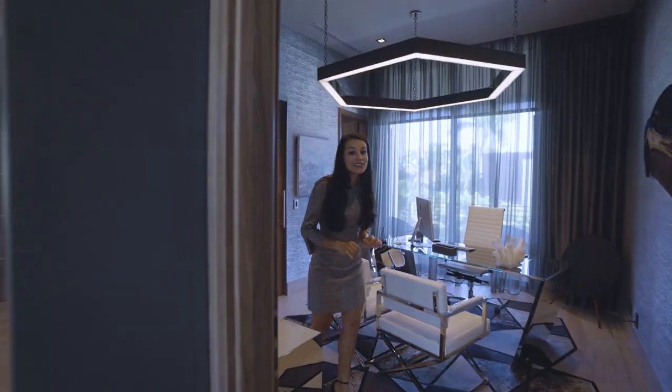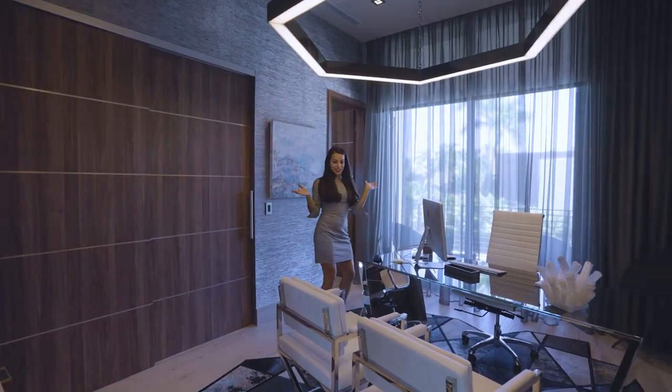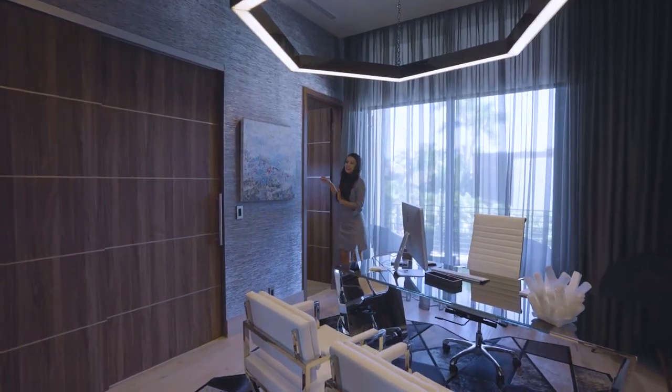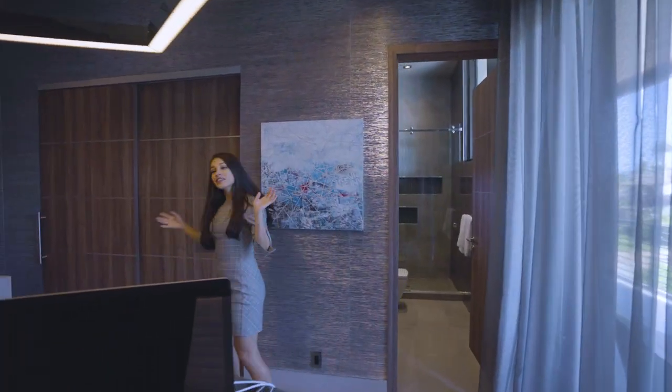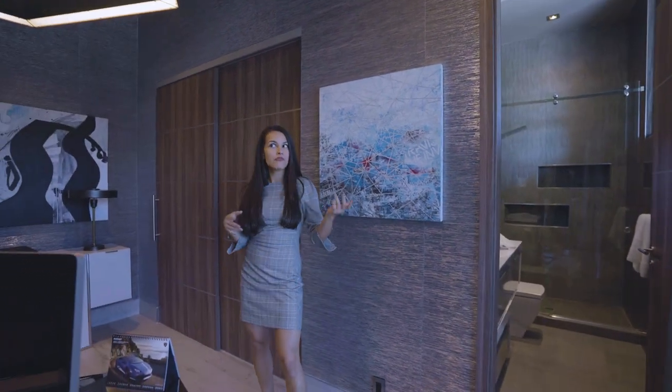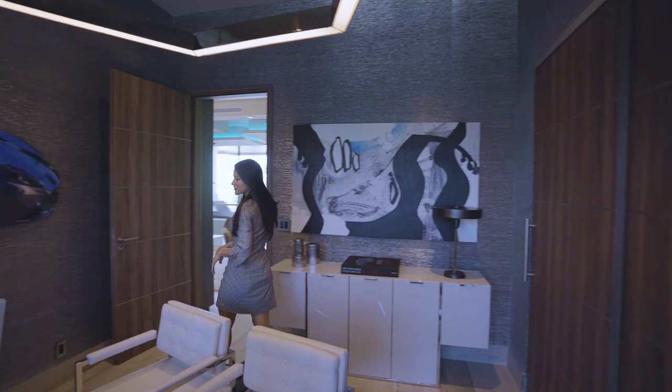The office up here has plenty of natural lighting and a great chandelier, and it even has its own bathroom and closet, so it technically could be converted into a fourth bedroom. Follow me this way and we'll check out the other rooms.